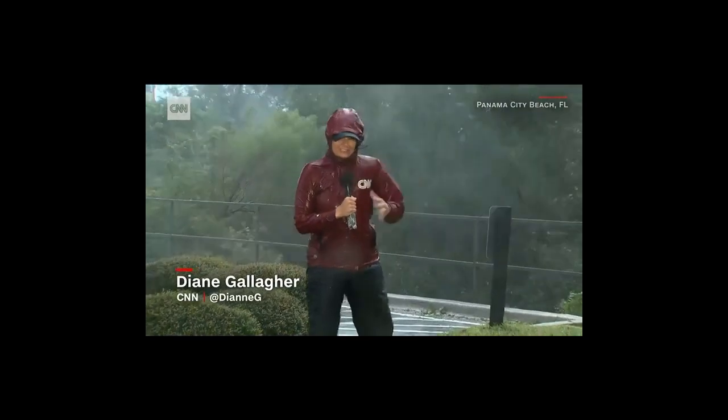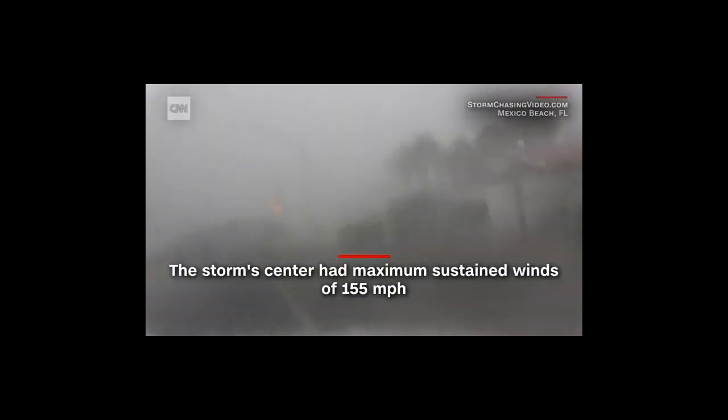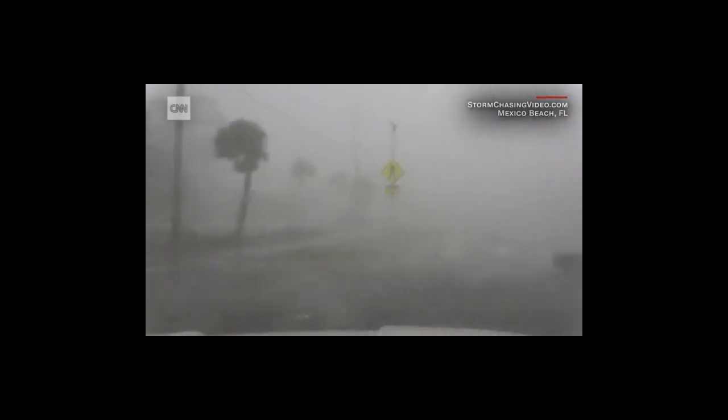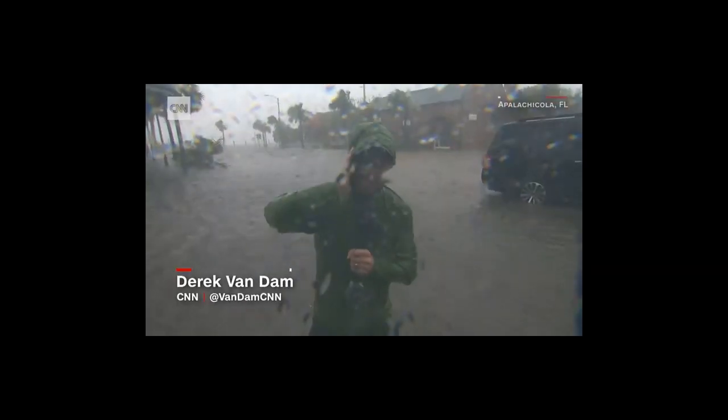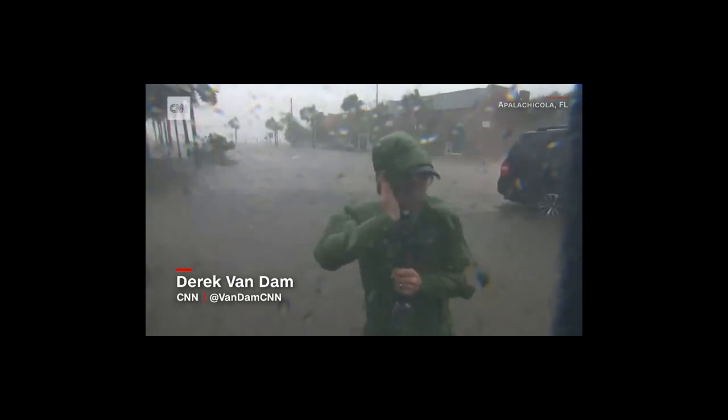The raindrops almost feel like little needles on my exposed hands right now. It's so intense. The most surprising and astounding, to be quite honest, is how quickly the storm surge has taken over this town.